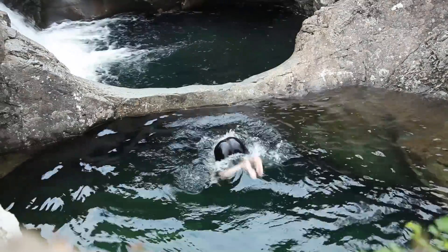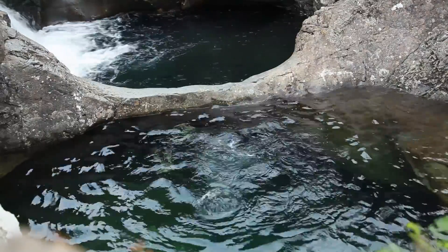The fairy pools of Skye had convinced me of the magic of bubbles and water.